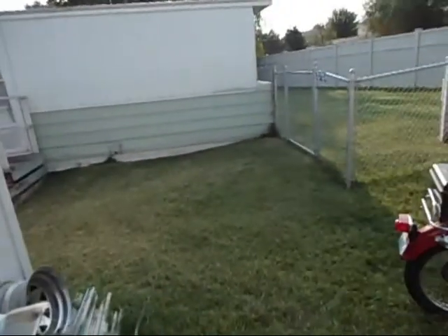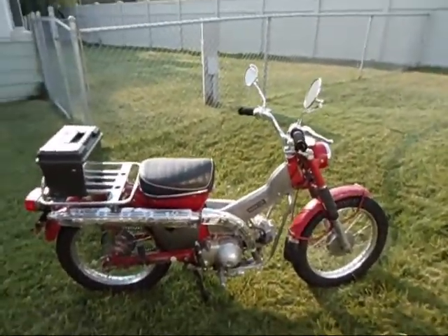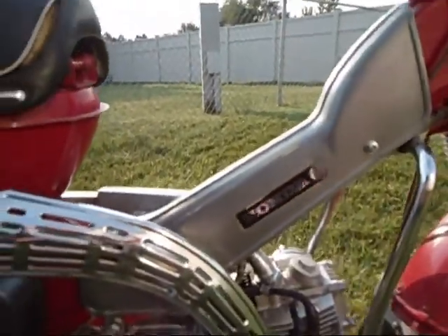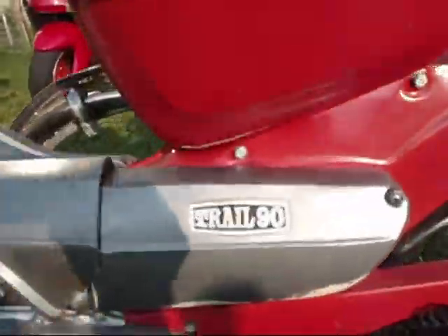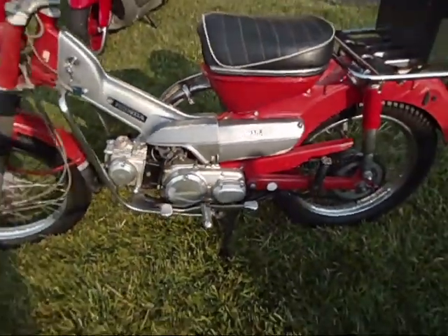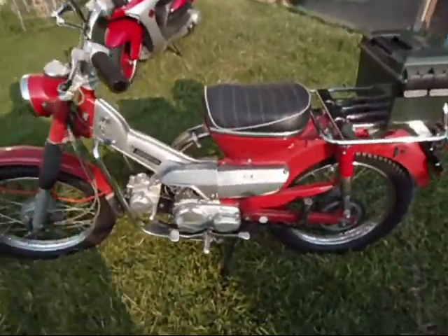So what's the big news? Check it out. Would you believe it's a 1969 Honda Trail 90? 1969, man — this thing is 45 years old.